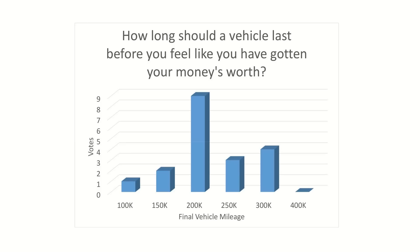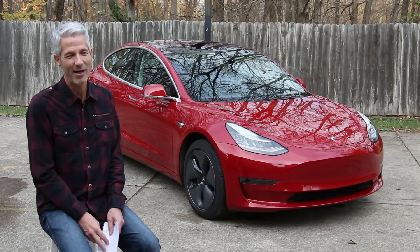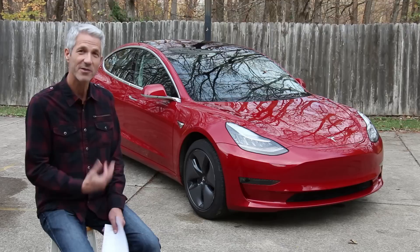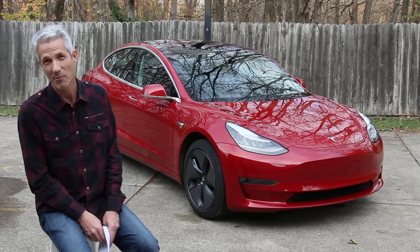There were some who picked more and some less — a couple picked 150,000 miles, which would put me close to the end on this car, though I'm sure it'll do more than that. For myself, if I was buying a new car, I'd expect 200,000 miles as a baseline and hope for significantly more. With this Tesla, I certainly expect 200,000 miles and am hoping for much more than that.